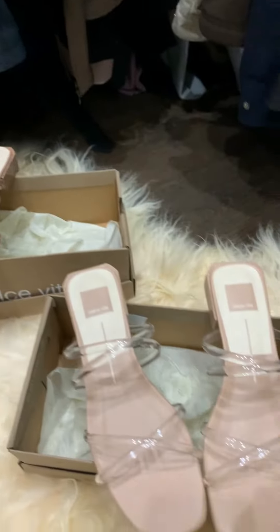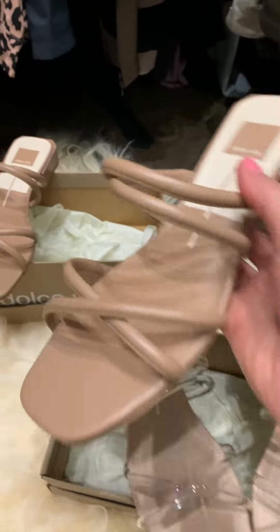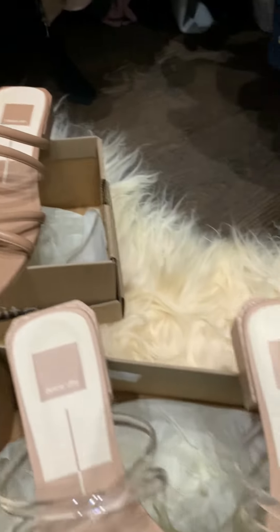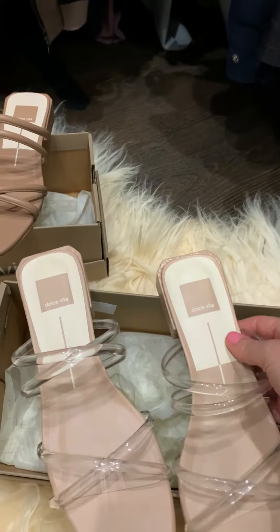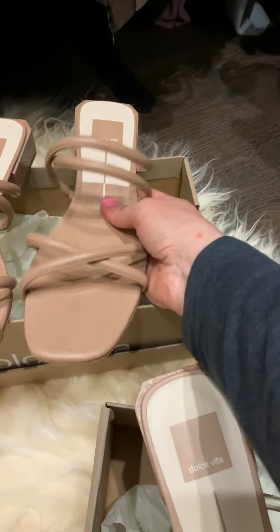I've been wearing these so much and I love them so much I went ahead and bought the clear pair. Now I don't wear the clear pair as much — even though it's beautiful, as you can see — and I'm going to tell you why.